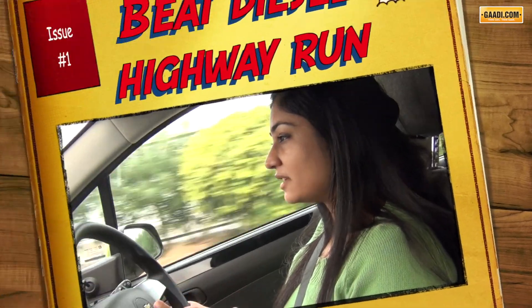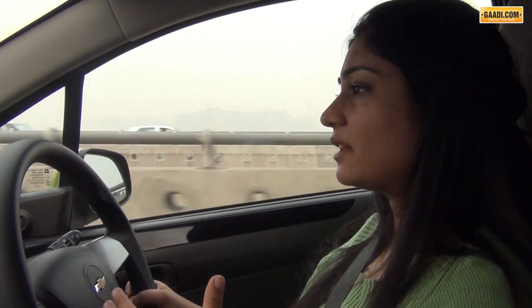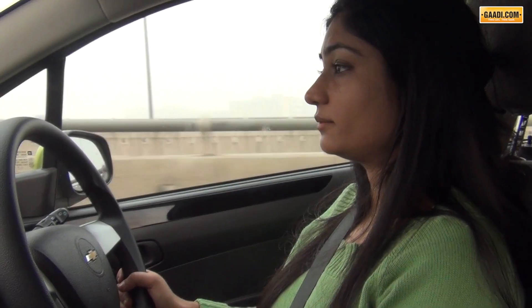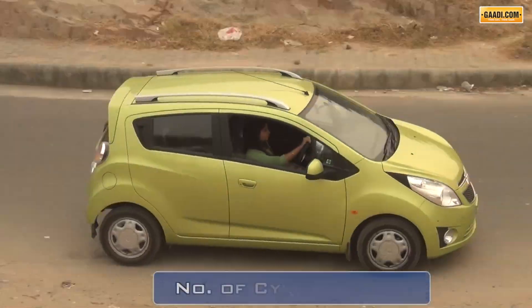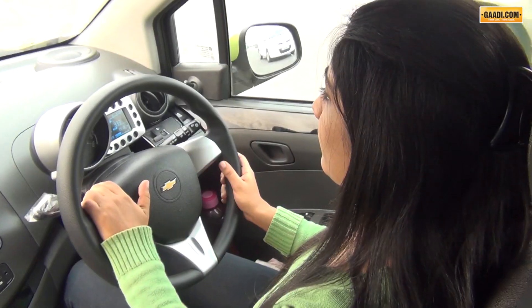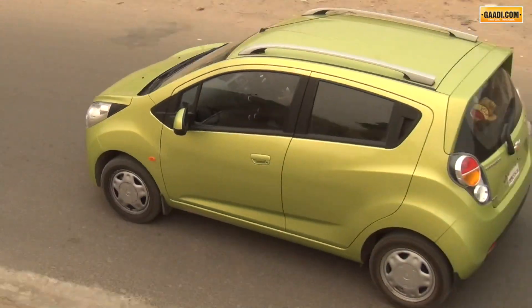Take it to highway speeds and you would realise the engine is not very rev-happy. It tends to get breathless over 2500 RPM and requires constant downshifting. Despite it being a diesel, the noise, vibration, and harshness are fairly well controlled — the cabin is nicely isolated. However, at those speeds the engine suddenly begins to miss the fourth cylinder. The steering wheel is light and well-weighted; come to nippy manoeuvres and it will not disappoint you even one bit.